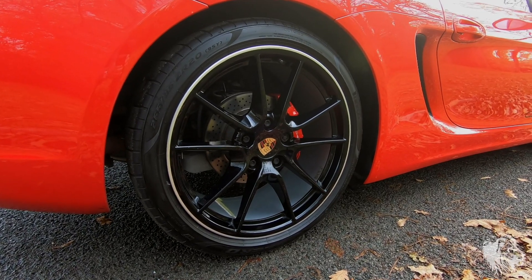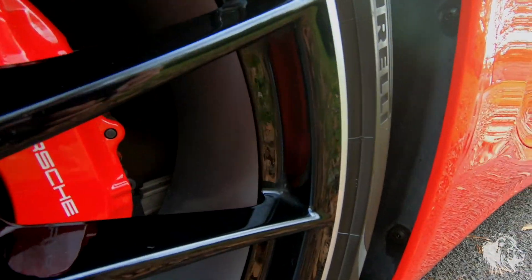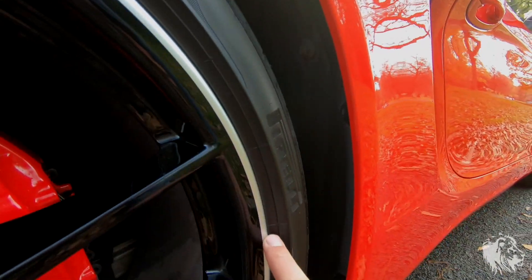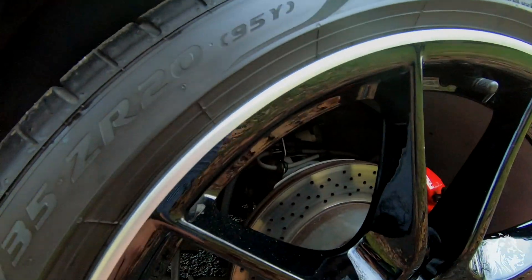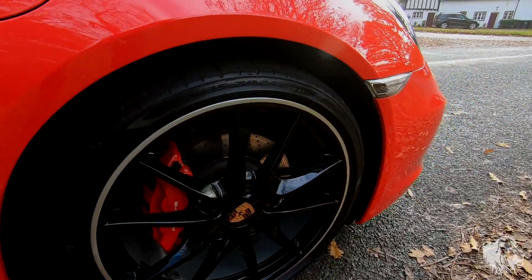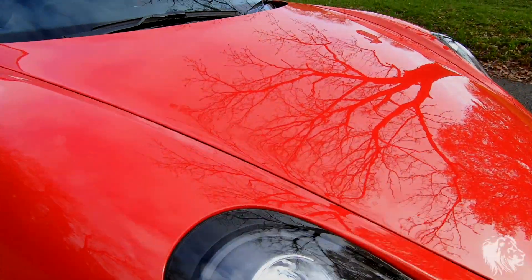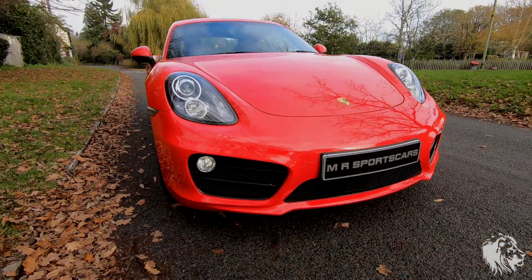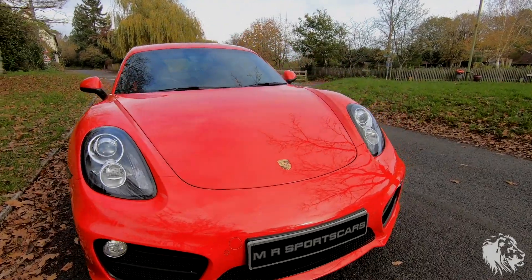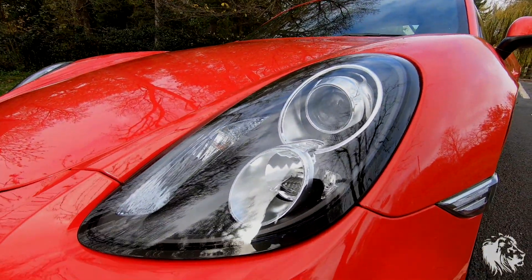It has the Carrera S wheels, but from the factory they were finished in gloss black. You can tell it's a factory finish because the insides are gray, the outsides are black, and the edge is a polished silver rim. Red calipers are standard on the Cayman S, and they are in fabulous condition on all four wheels.